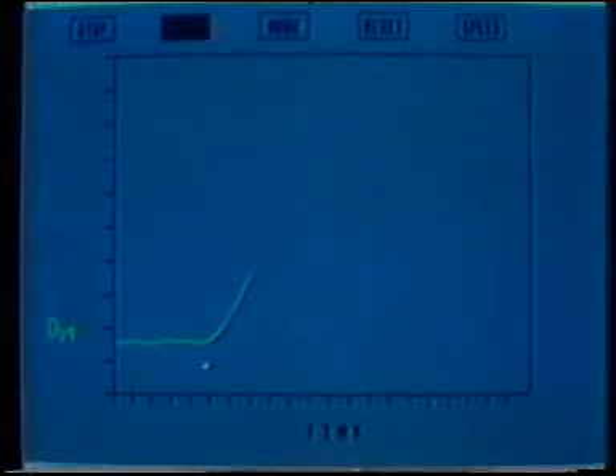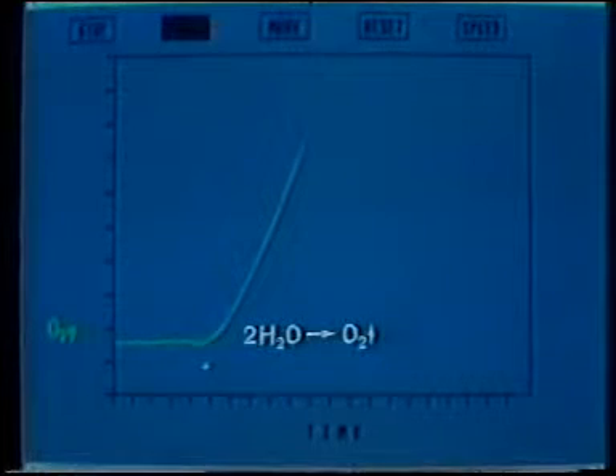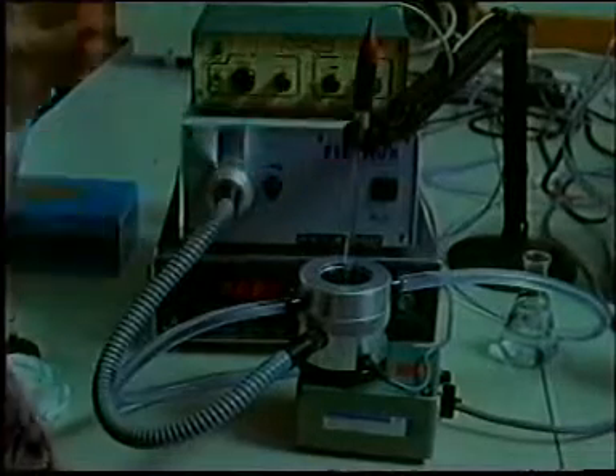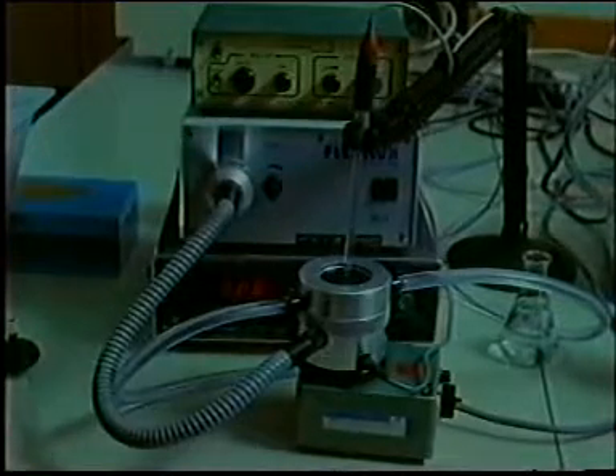Oxygen is liberated — something which is not achieved in similar experiments with other plant fractions. This is due to the decomposition of water, with two molecules of water producing oxygen gas. But hydrogen gas is not formed, so the production of oxygen should be accompanied by the formation of hydrogen ions — protons. In our next experiment, we've incorporated a pH electrode to detect any change in the hydrogen ion concentration.